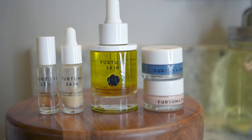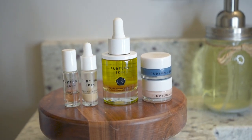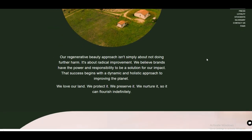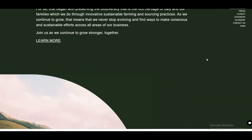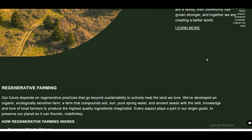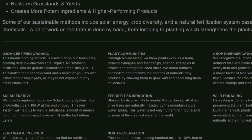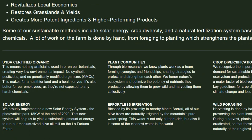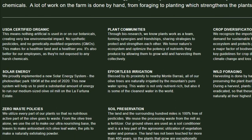Jumping right into this, Fortuna Skin is Leaping Bunny certified, so they're cruelty-free and EWG verified. Sustainability is really important to them — you can read more about what they do on their website. They are USDA certified organic, which means they don't use any artificial ingredients on their botanicals, no synthetic pesticides, no GMOs, and things like that.